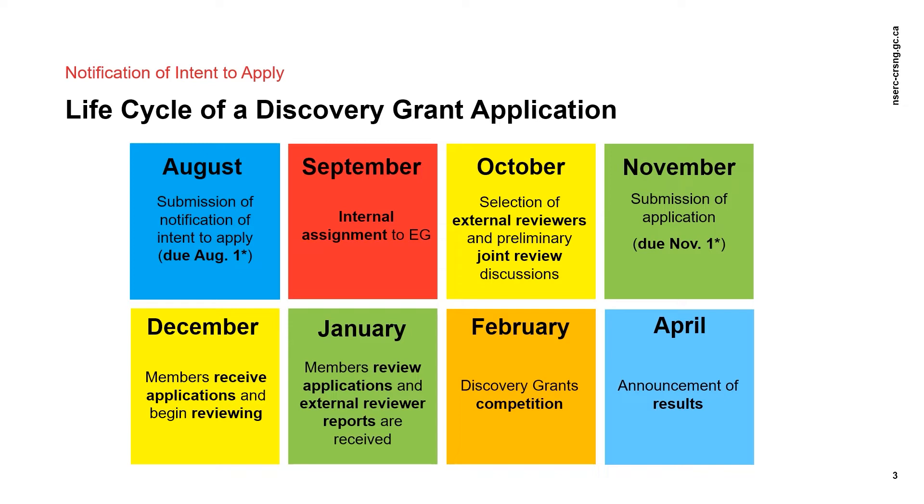The full application is due at 8pm Eastern Time on November 1st. Again, if that falls on a weekend or holiday, it will be the following business day at 8pm. However, most institutions have deadlines that are much earlier than this, so please make sure to check with your Research Grants Office to find out what the deadlines are at your institution. Once the full application is received, any required transfers between evaluation groups are done, potential joint reviewers are identified, and a selection of external reviewers can be finalized.